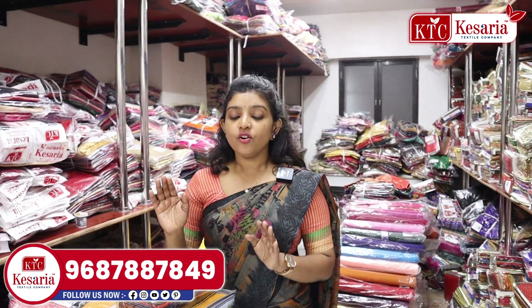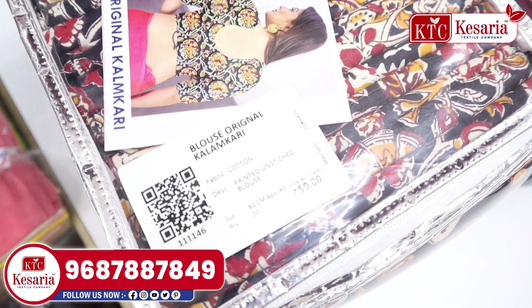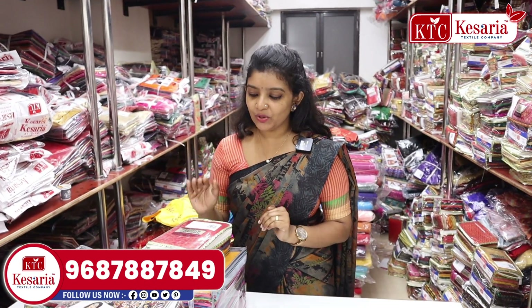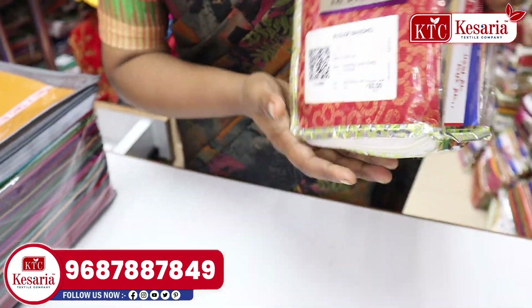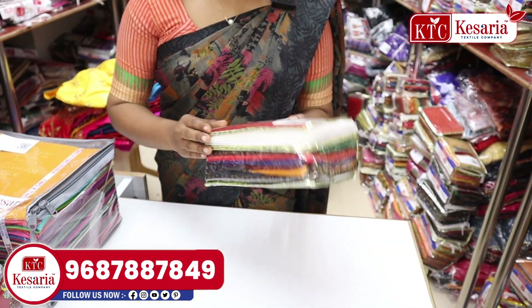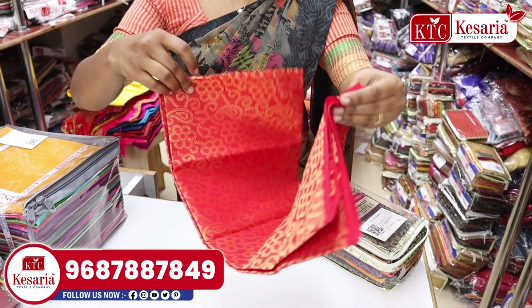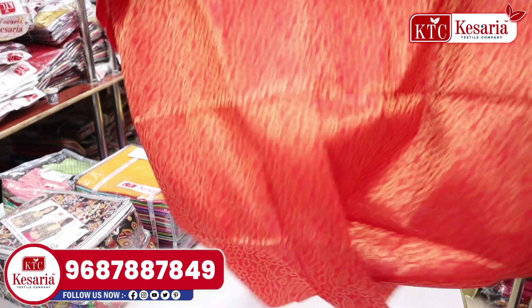This is a very special product for clothing. The red color has gold and weaving work in this pure coat.